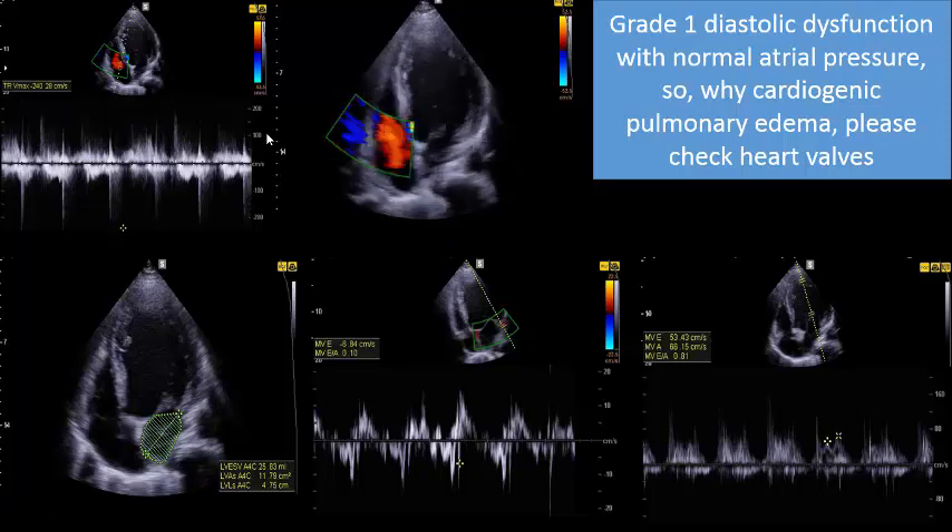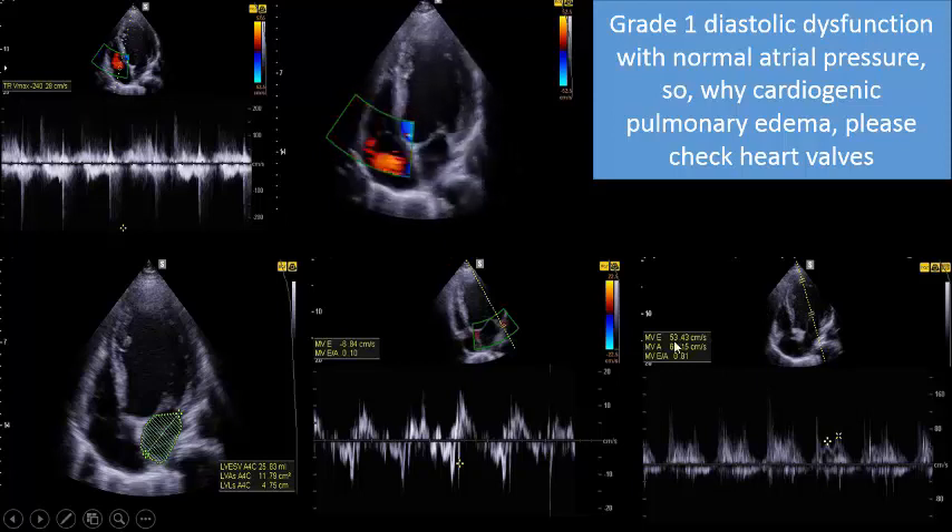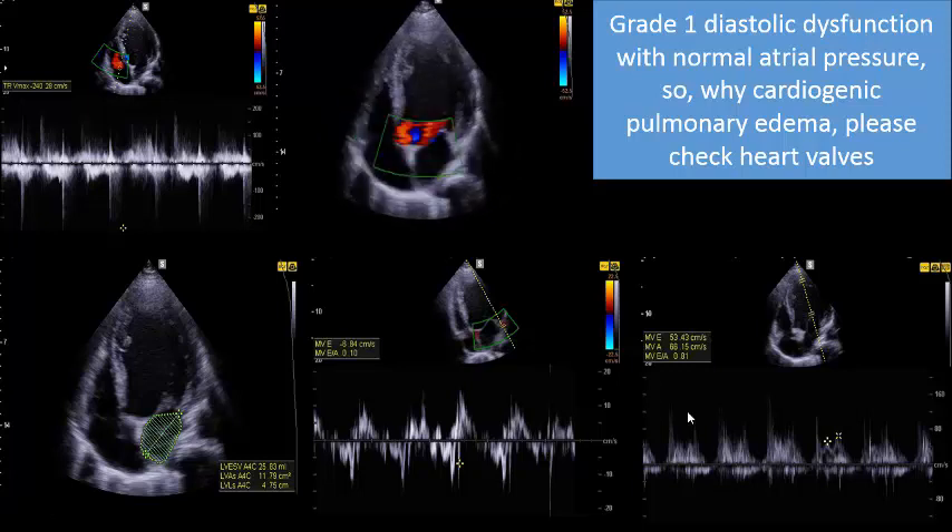No significant tricuspid regurgitation with maximum velocity more than 280 cm/s - negative point, number one. Number two: the E/e' ratio. The E-wave (passive filling) is 53 cm/s, and the lateral e' by tissue Doppler is 6.84. So 53 over 6.8 is less than 10. If using lateral e', the threshold is more than 13 - this is less than 13, so negative point. Two negative points already.